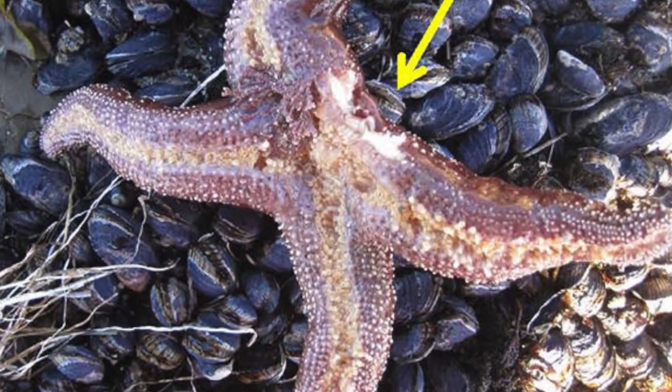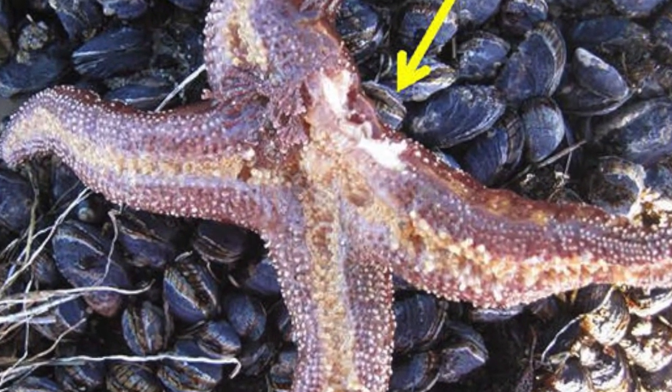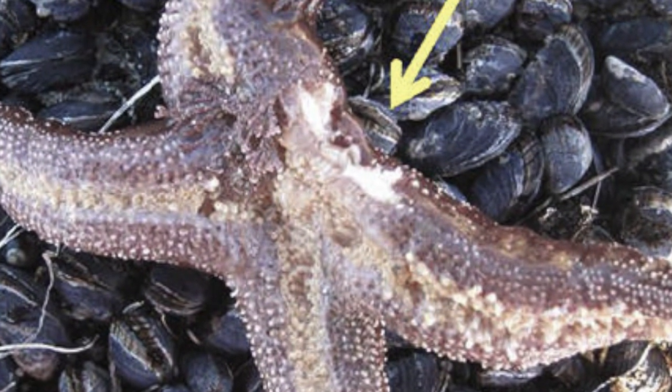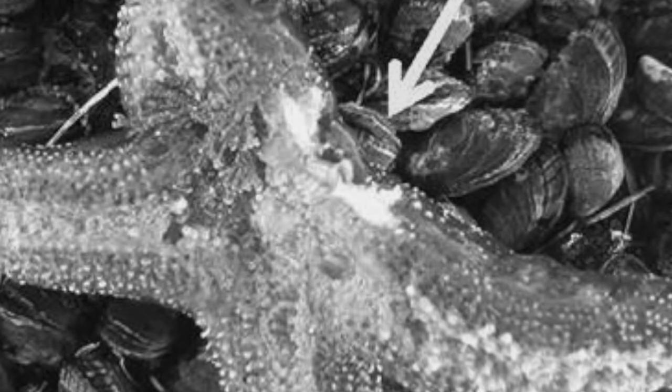Primarily what people see at the very end is a very large bacterial mat, often described as a big pile of goo. That's basically the tissue that has been degraded by bacteria.